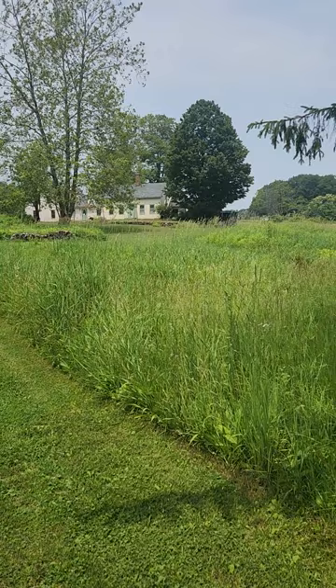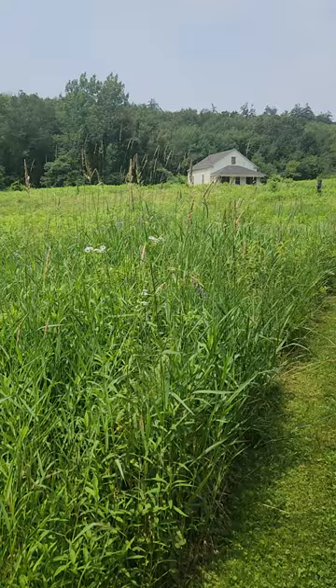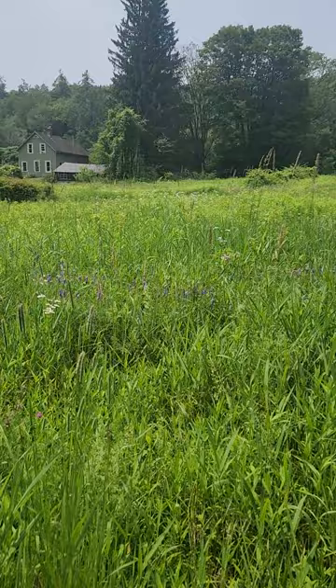Look at this. This is where I've been for the last couple of days — Woolman Hill in Massachusetts. And there are butterflies, these beautiful orange butterflies in this field.